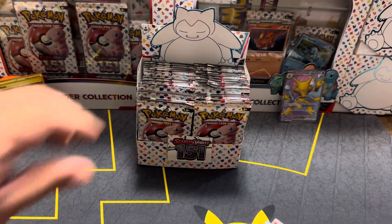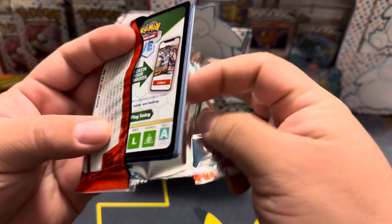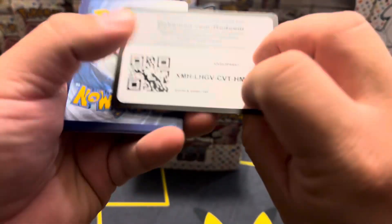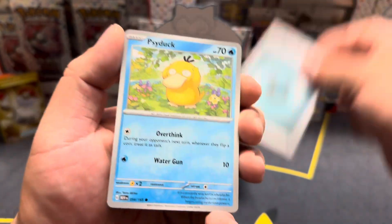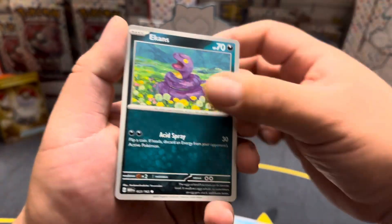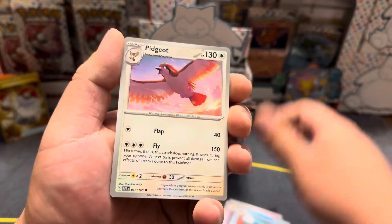Like that first booster box we did, we pulled the Alakazam SIR at the very last pack. That was exciting! I think I also got the gold Mew from there too. I think we only got a few pulls but we did get the Alakazam one — it was the best.